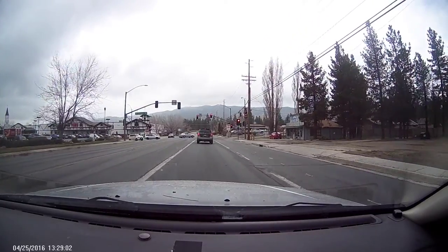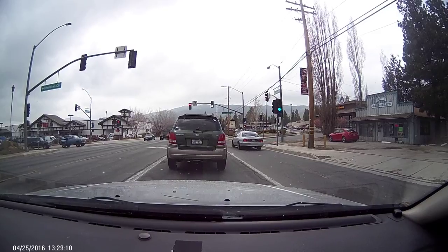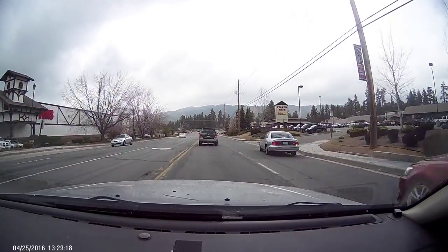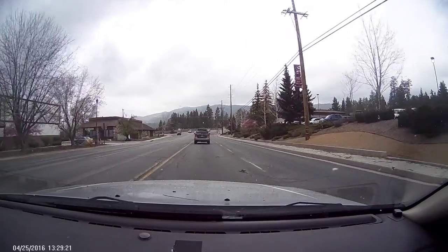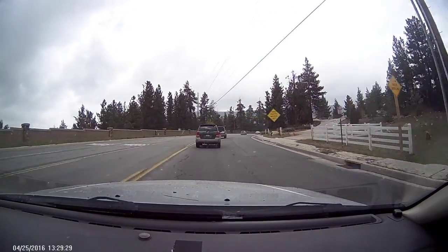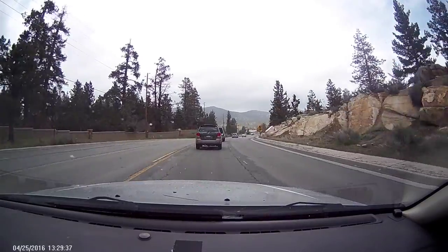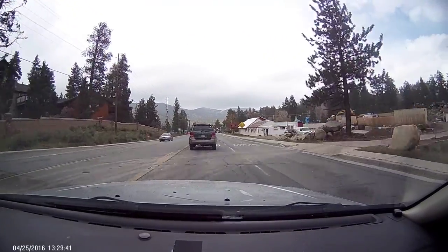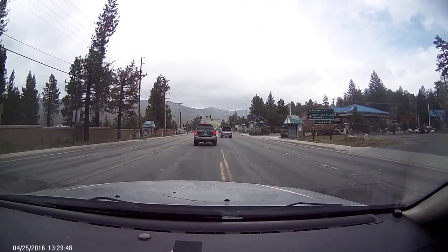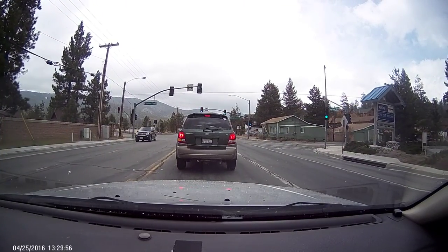I really don't like driving this car when there's snow and stuff on the road, but that's okay. Usually I do this drive and go through the whole valley, but I'm not going to do that this time. Alright, let's go.